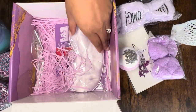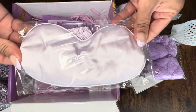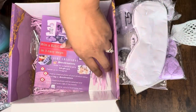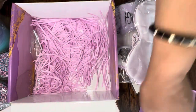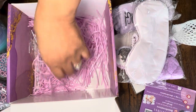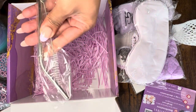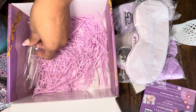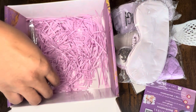You've also got a beautiful mask, and everything has this wonderful purple color theme. At the bottom there's a little card with information, and you do have a little straw and cleaner for your cute tumbler.